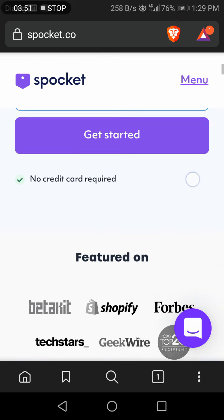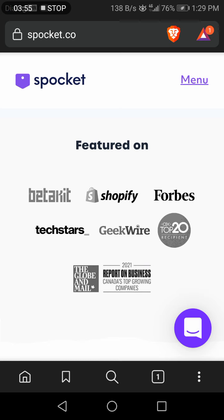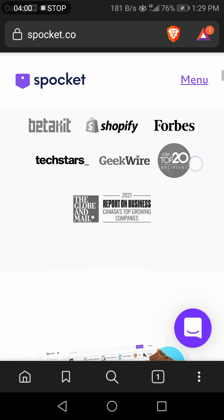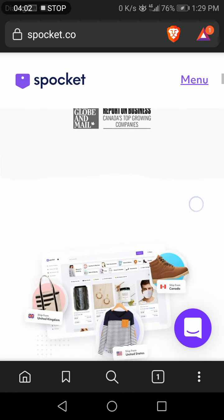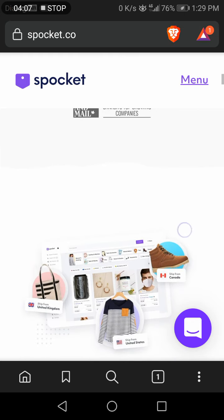This app is available in many areas all over the world and has been featured on Shopify, Forbes, Geekwire, Techstars, and The Globe and Mail.